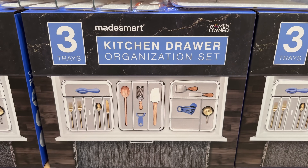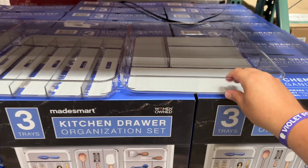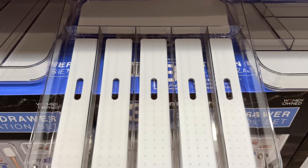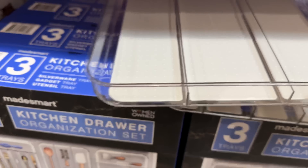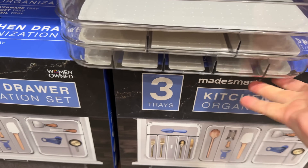At $30, this three-piece kitchen organization drawer set is perfect to help those with cluttered pull-out drawers. Each tray has slightly different sized compartments and the trays are somewhat stackable. I'm buying these to help with my clutter drawer — you know, that one drawer that becomes a catch-all; there's usually one in every kitchen.